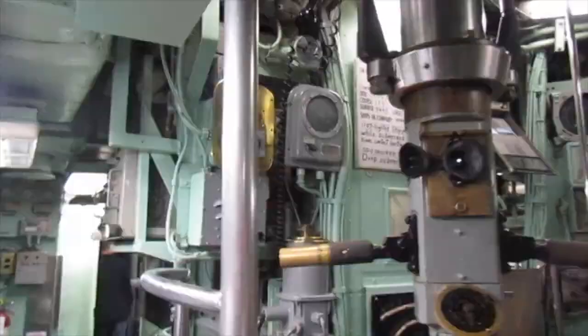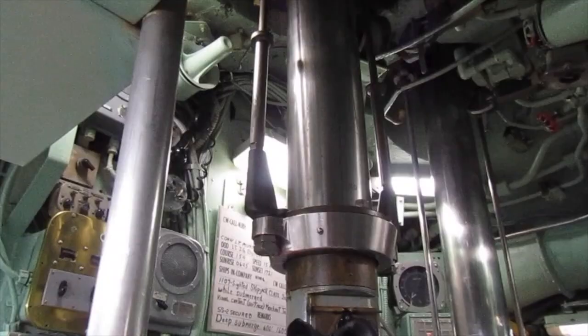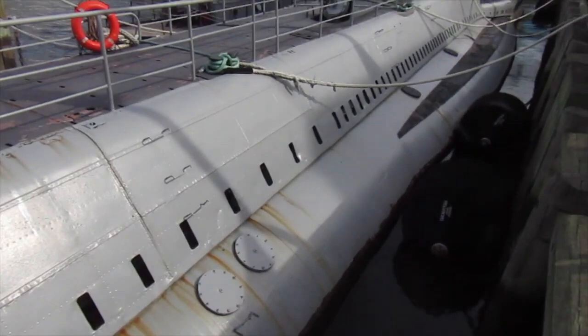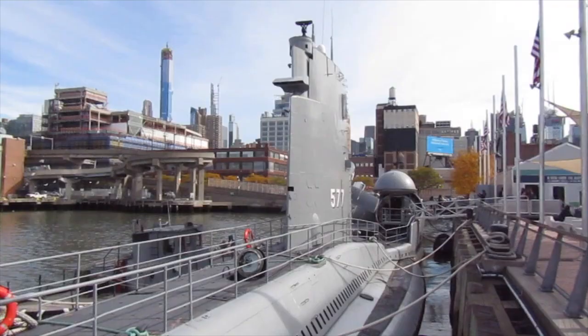The USS Growler was decommissioned on May 25, 1964. In 1980, it was designated to be used as a target for torpedo practice, but in 1988, Congress awarded the USS Growler to the Intrepid Sea, Air and Space Museum in New York City, where you can see it today.